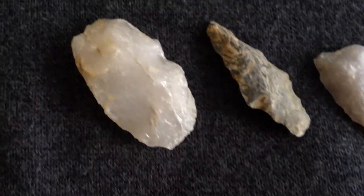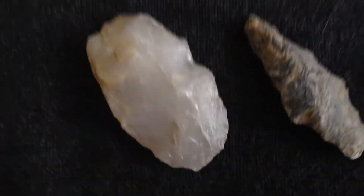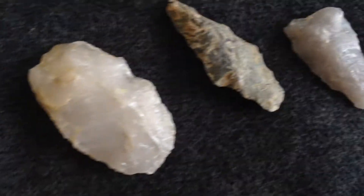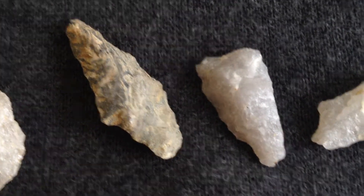And then another shelf — I'm going to be giving a lot of this stuff away, without a question. This is a great scraper, worked all the way around. Just a great scraper. Real smooth. Hide scraper. A couple pieces right here. Just nice artifacts.